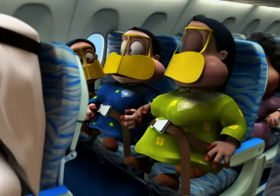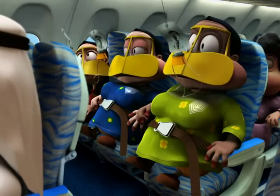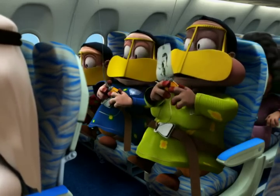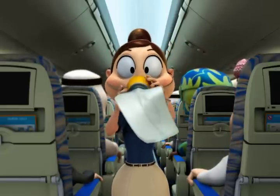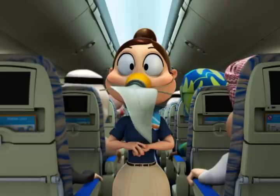If there is a failure of air supply, oxygen will be provided. Masks like this will drop from the panels above your head. Remain seated and pull a mask towards you — this will start the flow of oxygen. Place the mask over your nose and mouth and breathe normally.